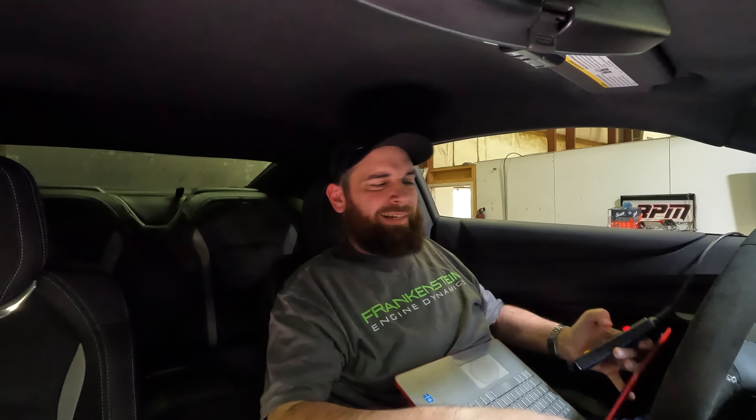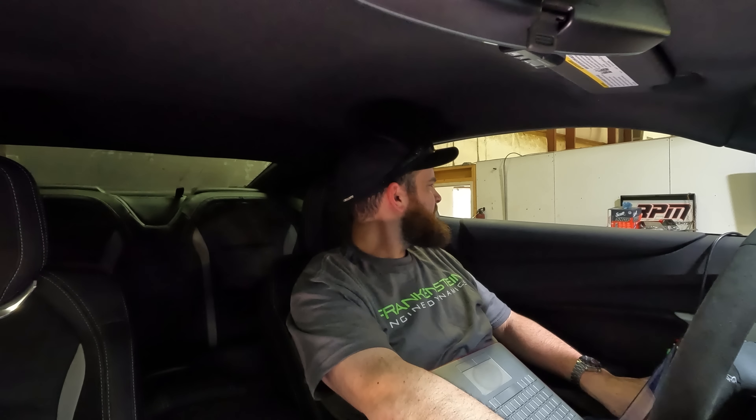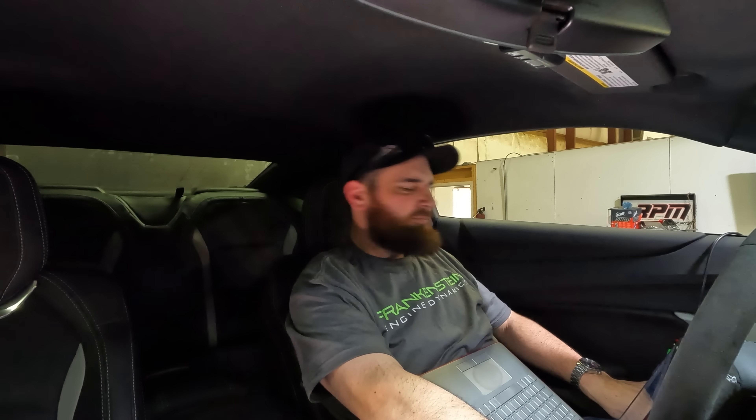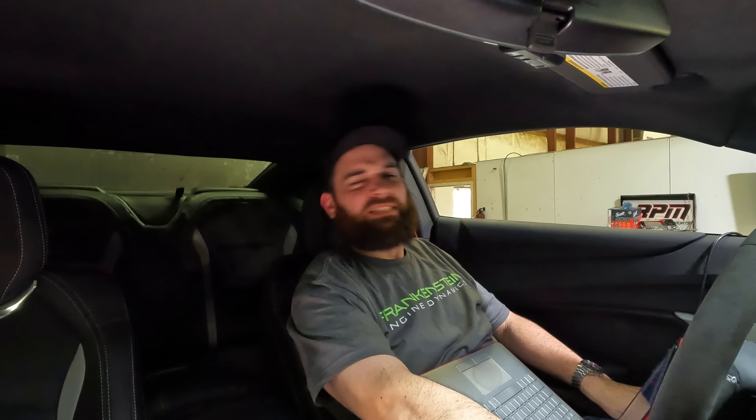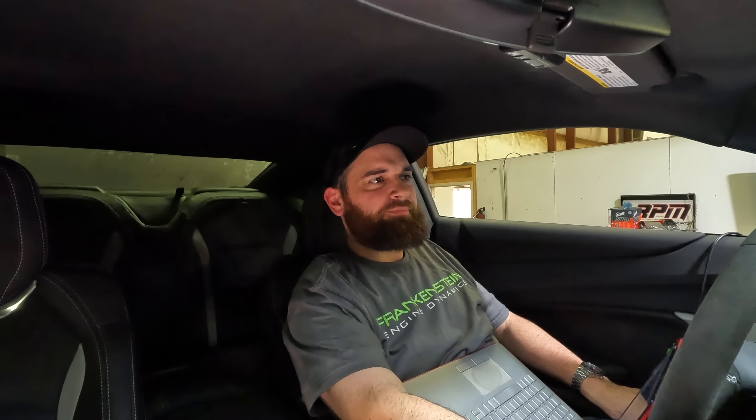I'm going to make one more pull and see if I can make 540. Same exact thing. 538 is the final number — the highest number. This thing's sweet. It's the brother of the dude with the GTO — they brought him in at the same time. 600 miles and he's ready to go.